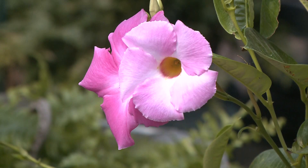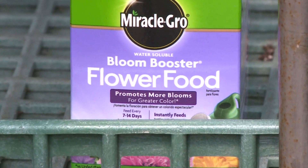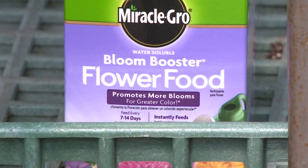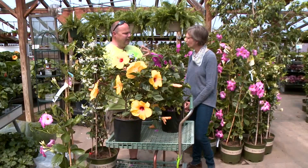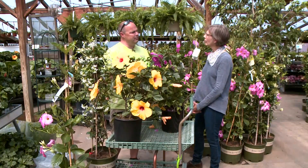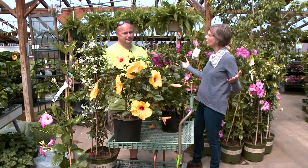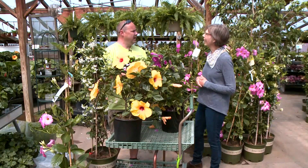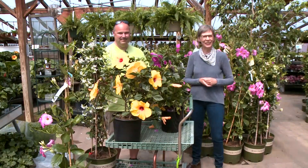With all of your tropicals, Miracle-Gro bloom booster is your friend. They are heavy feeders all summer long. About every other watering, you want to feed them with about half strength of this. And that will continue to push a lot more flowers all summer long. Beautiful — so you can have a tropical oasis right in your backyard. Wouldn't we all love that? Thank you so much. You're very welcome. We will be right back.